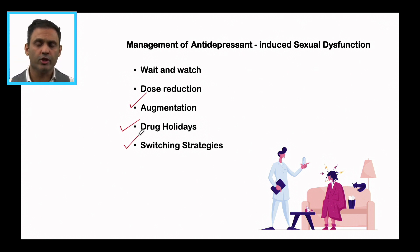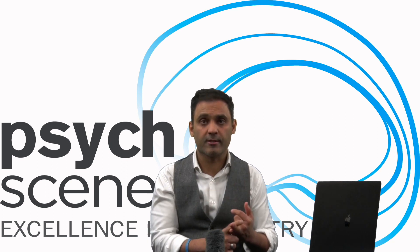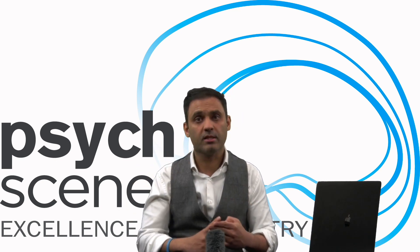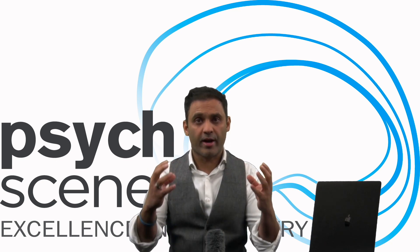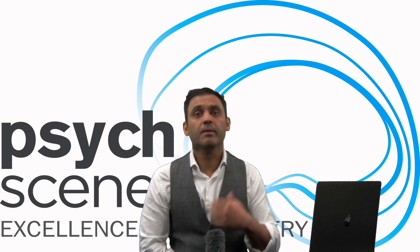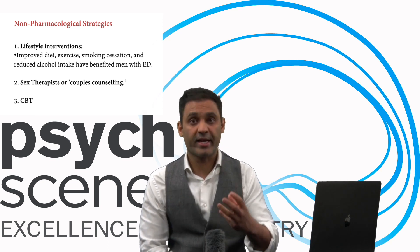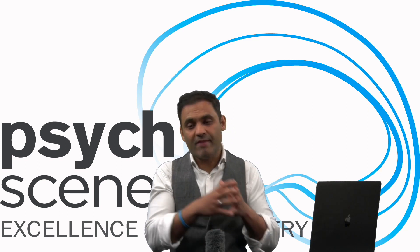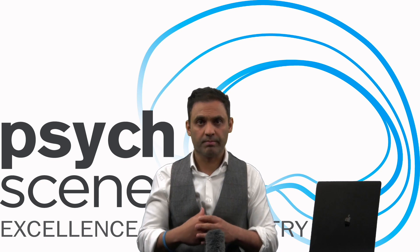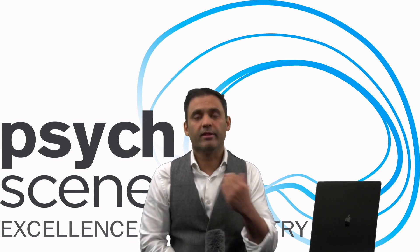In summary: be proactive in asking about sexual dysfunction; discuss side effects with patients before starting antidepressants; always take a thorough medical history. Try to prevent sexual dysfunction by choosing sexually friendly agents — agomelatine, mirtazapine, bupropion, vortioxetine — which have a lower incidence of sexual dysfunction and other side effects, with mirtazapine being an exception for weight gain. If a patient is already on medication, options are wait and watch, dose reduction, switching, or augmentation. Drug holidays are somewhat controversial due to withdrawal symptoms.